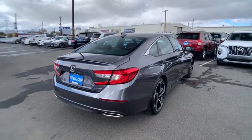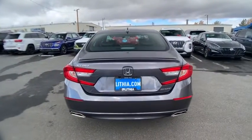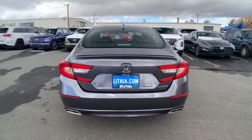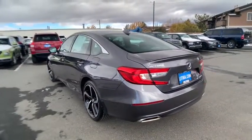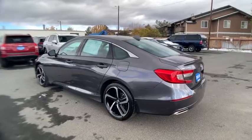Keyless entry, backup camera, leather-wrapped steering wheel, driver lumbar, power steering, adjustable steering wheel, ABS four-wheel, keyless start, front floor mat, cruise control, four-wheel disc brakes, aluminum wheels, AM-FM stereo radio.